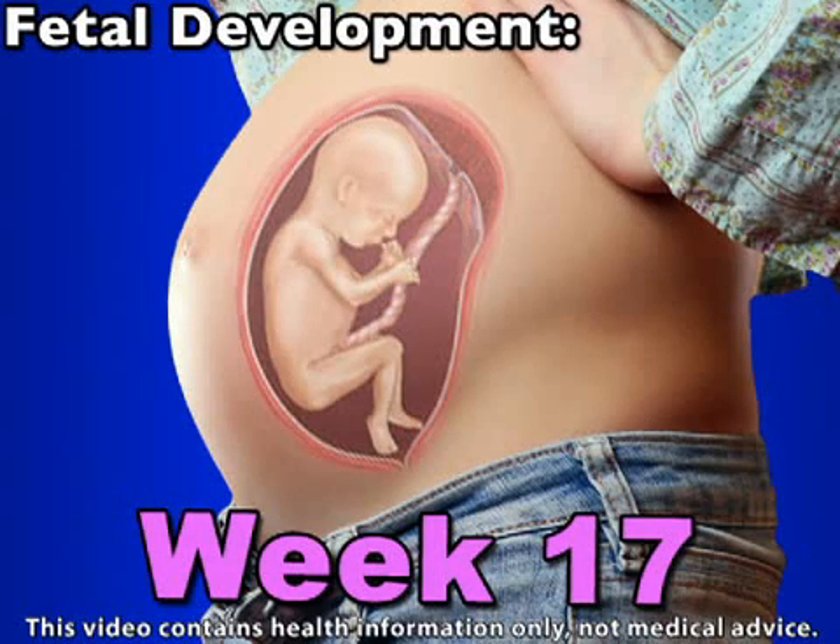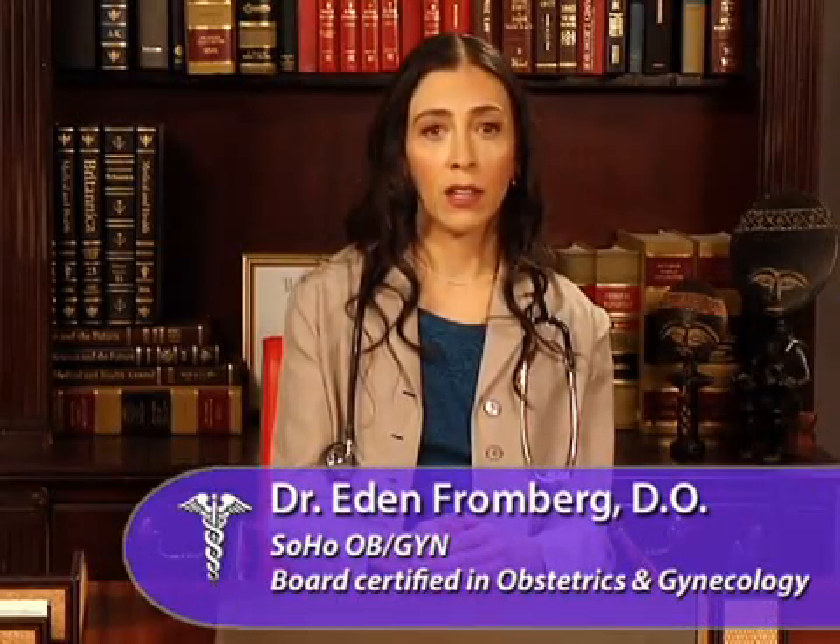Your fetus's body is continually developing. Here's what's happening this week. The placenta, which nourishes your fetus and also removes waste, is ever-growing to accommodate your baby's needs. It now contains thousands of blood vessels, which bring life-giving oxygen and nutrients to your little one.